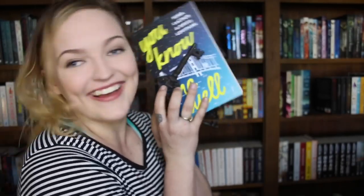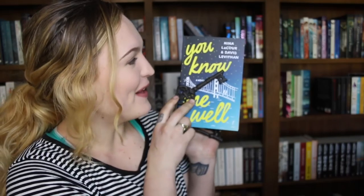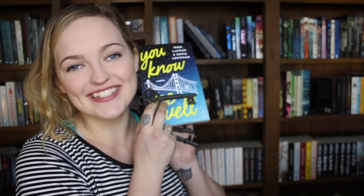Find a book with a key on it. Let's just say You Know Me Well by Neal LaCour and David Levithan has a key on it — or I put a key on there, because I honestly spent about 20 minutes trying to find a book with a key on it and there wasn't any. So I'm just being useful.